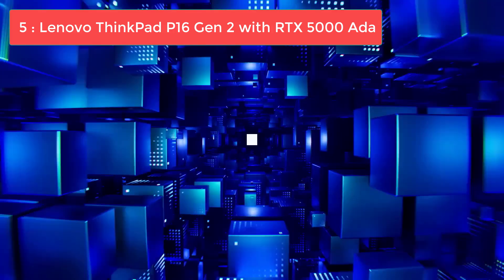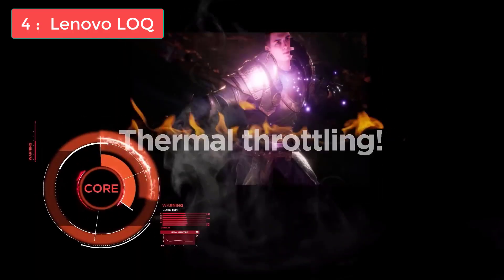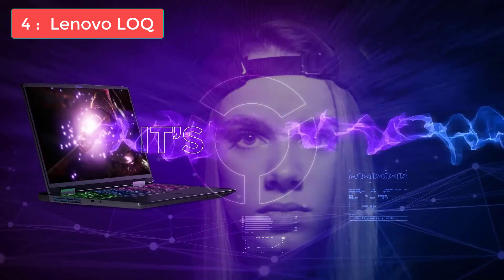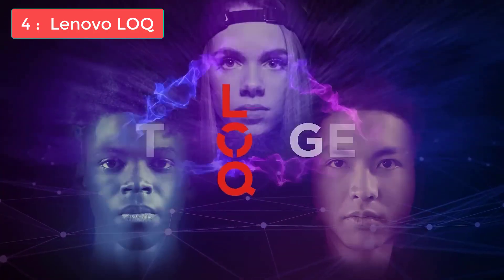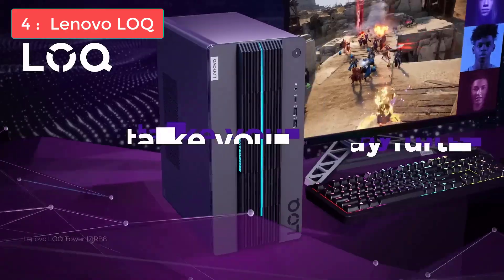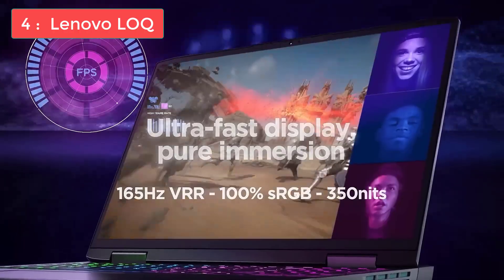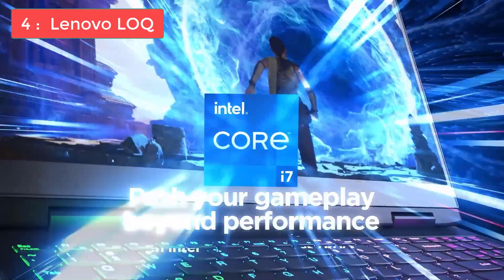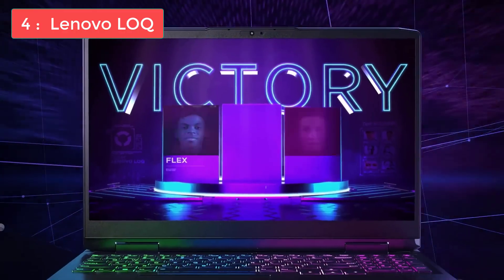For updated pricing and more details, check out the links in the description. At number 4, we have the Lenovo LOQ, and this is where things get interesting for users who work with large 3D models. This laptop strikes an excellent balance between performance and price, making it ideal for professional CAD engineers who need serious power without breaking the bank. The Lenovo LOQ features an AMD Ryzen 7 8845HS processor, 16GB of DDR5 RAM, an NVIDIA RTX 4050 GPU with 125W of power plus 15W of dynamic boost, and a 512GB NVMe SSD. It has a 15-inch Full HD IPS display with a fast 165Hz refresh rate.